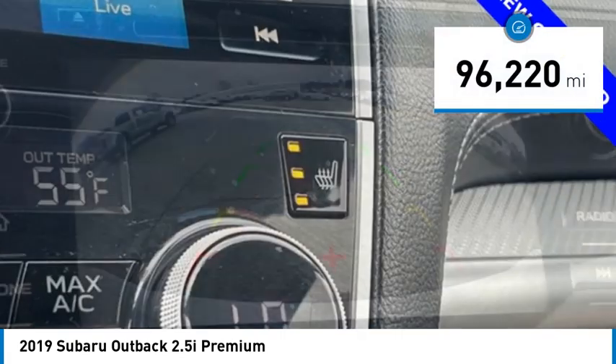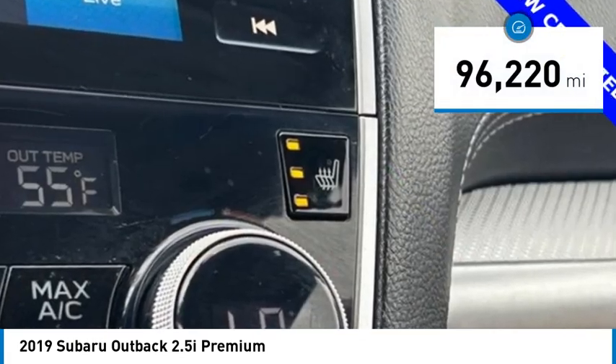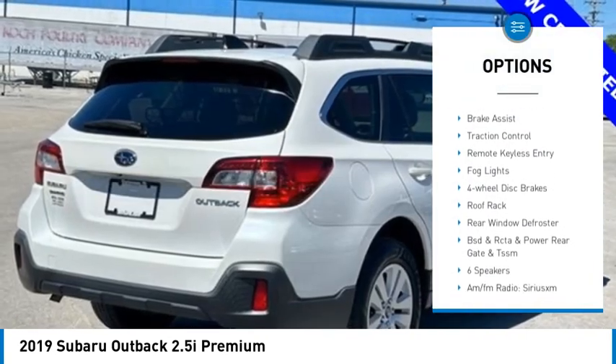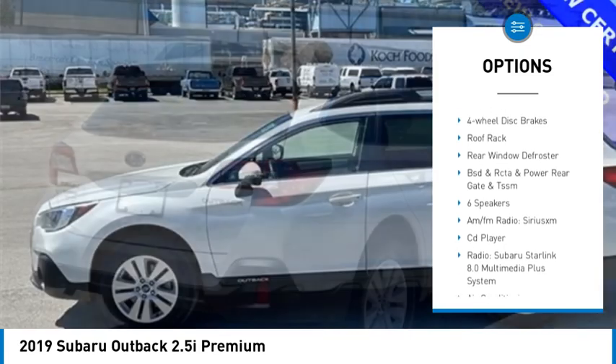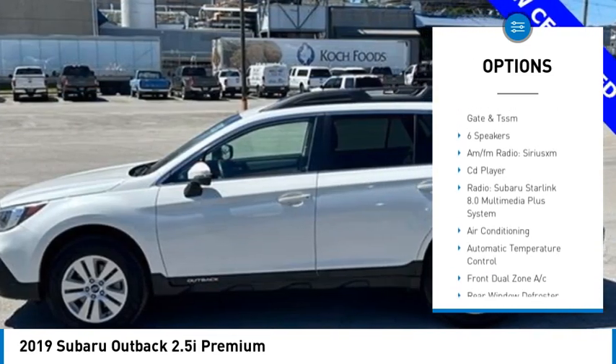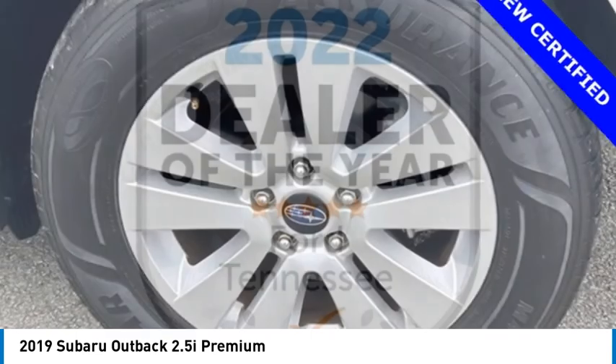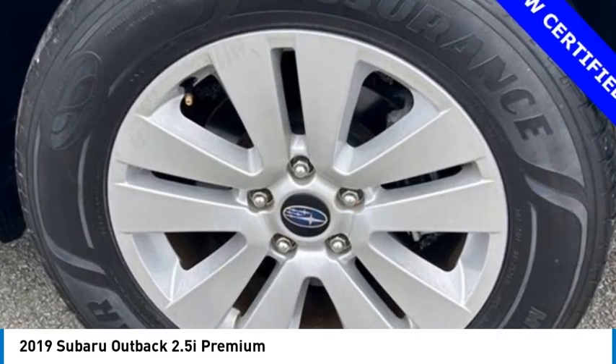This vehicle has less than 100,000 miles. Here are some of this vehicle's great options: electronic stability control, alloy wheels, rear spoiler, brake assist, traction control, remote keyless entry, fog lights, four-wheel disc brakes, roof rack, and rear window defroster.